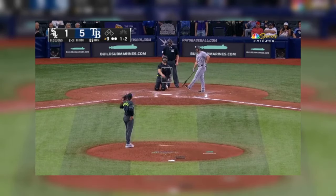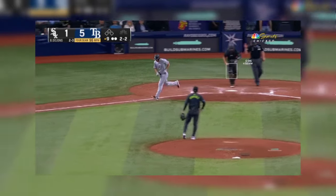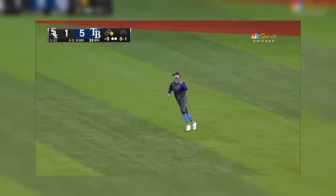That one stays outside — good eye with two outs. That almost hit him, and it actually did. Corey Lee out to right field, and that will do it. It's five to one.